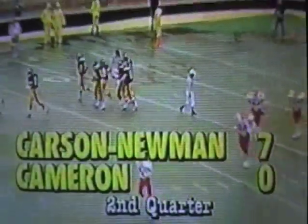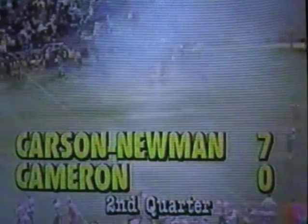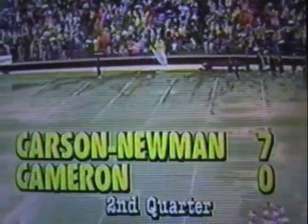Now it's the extra point try by Steve Dawson, Brownlow to hold — and it's good. So Cameron draws first blood in the second quarter — 8:48 is almost the same amount of time left as when Pat Johnson struck with the punt return a year ago. Deja vu, 1986. There's a timeout on the field in the second quarter, 8:48 to go in the first half. Your score: Cameron 7, Carson Newman nothing.